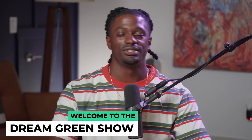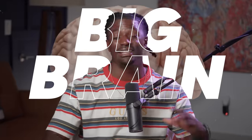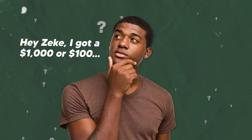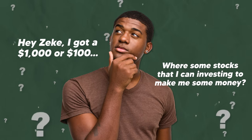Hey, what's up? I'm Zeke and welcome to the Dream Green Show. In this episode I'm going to bring you guys the top three smart big-brain investments that you can make if you have any extra cash laying around. I get the question all the time: 'Hey Zeke, I got a thousand dollars, I got a hundred dollars — where are some stocks I can invest in to make me some money?'